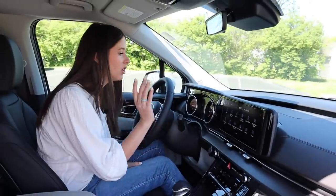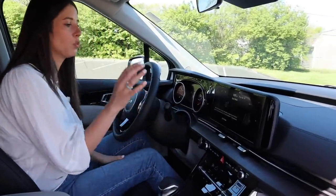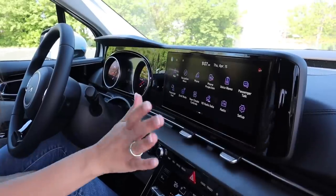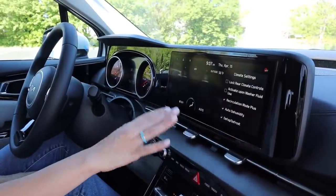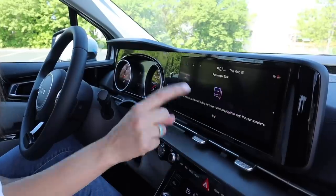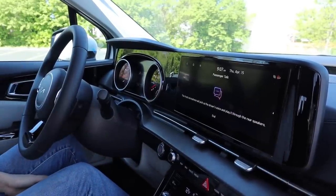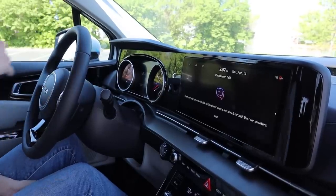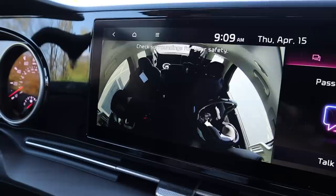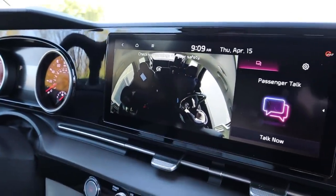The display is loaded with mom-friendly features. First, there's quiet mode, which turns down the volume in the back two rows — so if you're listening to a podcast or music and the kids fall asleep, it'll turn down automatically. We also have rear climate controls, easy to find and adjust for your children, and you can lock them from here. There's also passenger talk, which picks up my voice and plays it through the rear speakers so you don't have to turn around. And my favorite feature is the passenger view — click the button and a camera pops up so you can see your children.